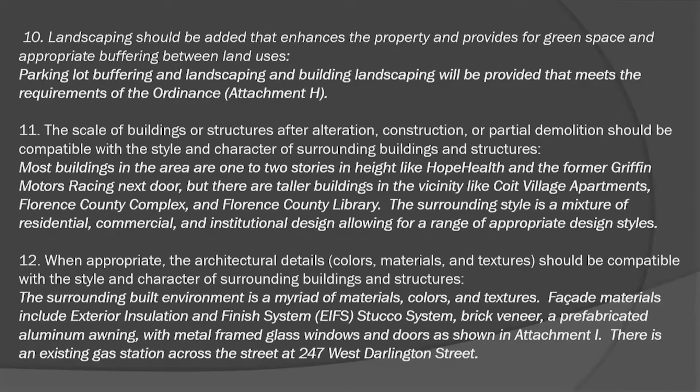The architectural details include a mix of materials, colors, and textures: the stucco system, brick veneer, prefabricated aluminum awning, and metal frame glass windows and doors. There is an existing gas station across the street at 247 West Darlington Street. That concludes the staff report.